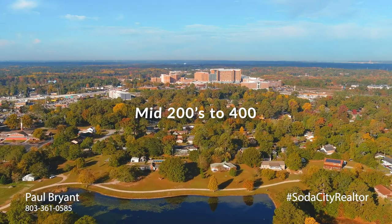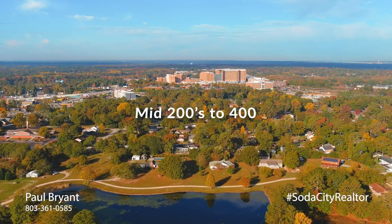Price tag: mid-200s to 400. Thank you guys so much for checking out these neighborhoods with me. If you are thinking about making moves, please reach out — I would love an interview and I would love the chance to earn your business. Let's connect on social media, my handle is SodaCityRealtor. Thanks guys, have an awesome day.